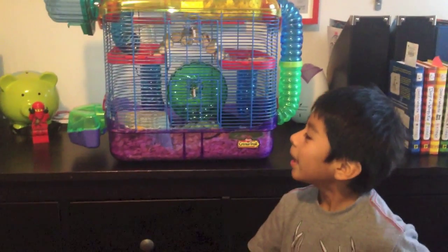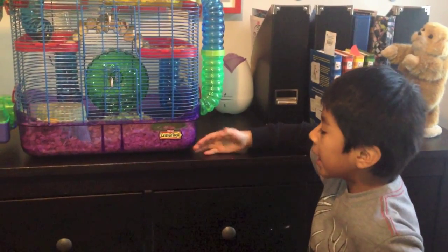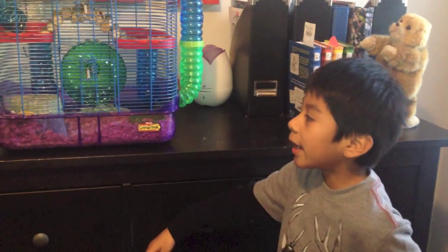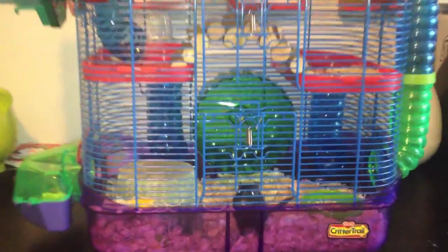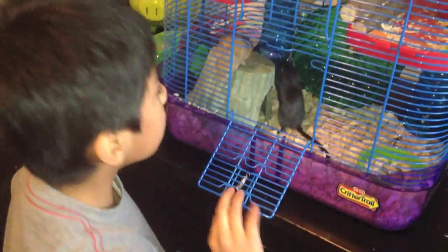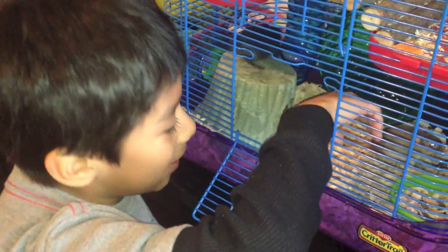Hi everybody, I'm just going to show you my gerbils cage — and this is my gerbils cage. I didn't bring it because Miss Burton said I couldn't.